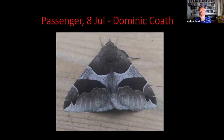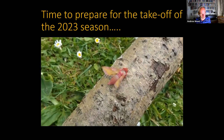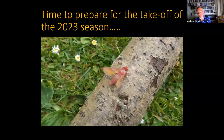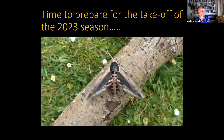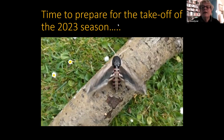That's a brief summary of some of the more interesting moths from 2022. All it remains to say is that it's now time to prepare for the 2023 butterfly and moth recording season. I hope many of you will be sending in your records and that you have a great season. Thank you very much.